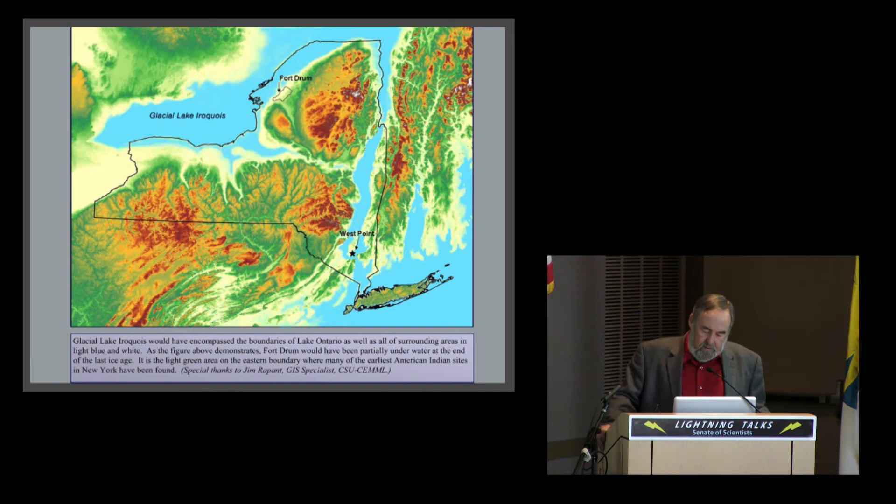When you look at that area of North America at the end of the last Ice Age, you can see from this map — just recently released by the Corps of Engineers while mapping Fort Drum — that having a boat up there is a really good idea. You're not going to get around too much without one.